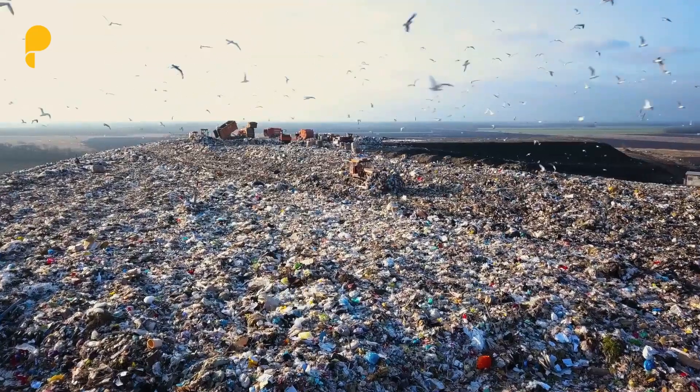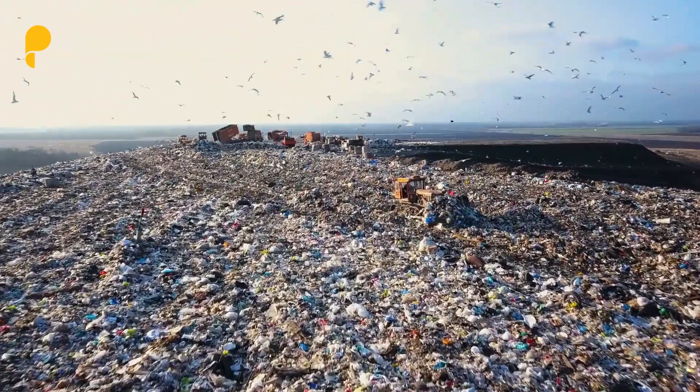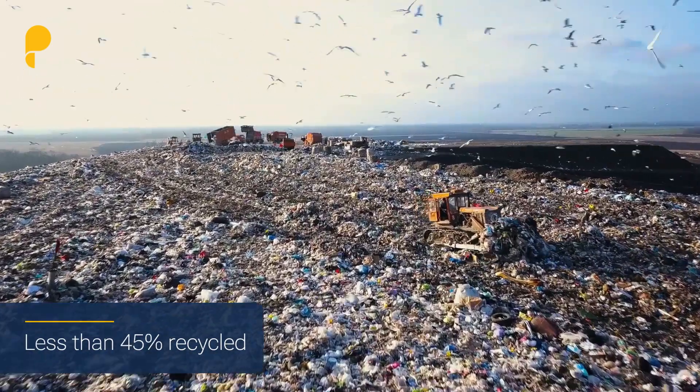Did you know plastic arising in the UK is estimated to be 2.2 million tonnes, with less than 45% being recycled? And so what can we do to help drive change?